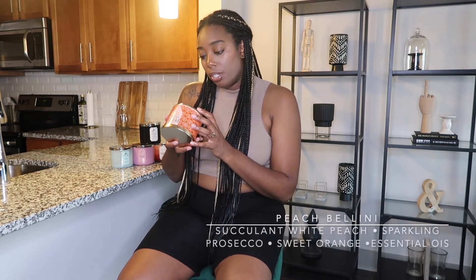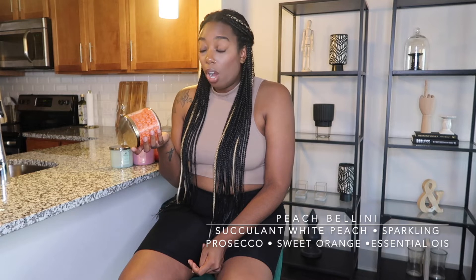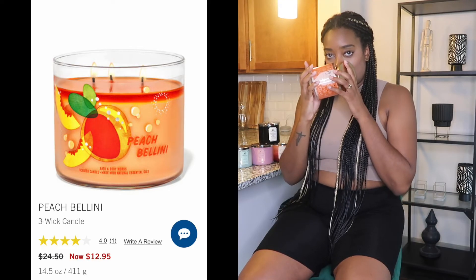The next one is Peach Bellini. The notes are succulent white peach, sparkling prosecco, sweet orange, and essential oils. Peach Bellini is like a crowd pleaser — it's one of those you really can't go wrong with. It smells really good. It kind of reminds me of brunch and summertime. It's a fresh scent with white peach, prosecco, and sweet orange — really sweet but with citrusy undertones, which I really like. This is one of my faves, one I always go to when I need one more candle.